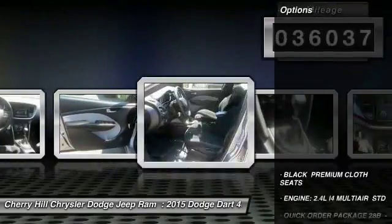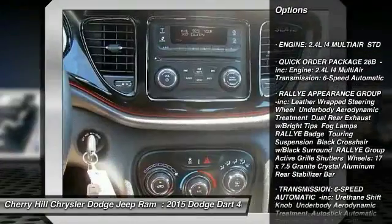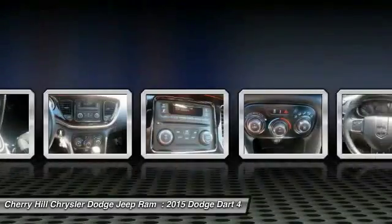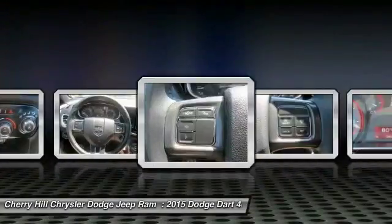Here are some of this vehicle's great options: keyless entry, traction control, steering wheel audio controls, anti-lock braking system, stability control, Bluetooth, power steering, adjustable steering wheel, driver airbag, four-wheel disc brakes.